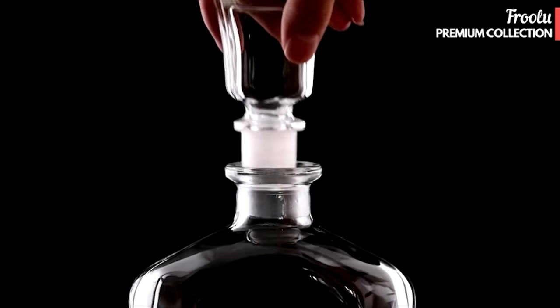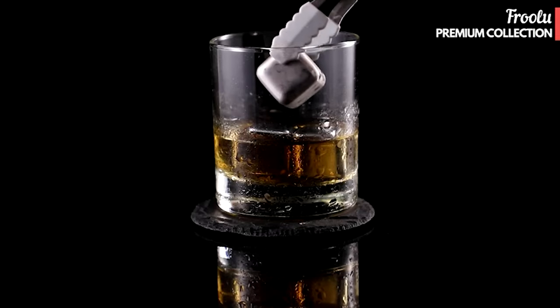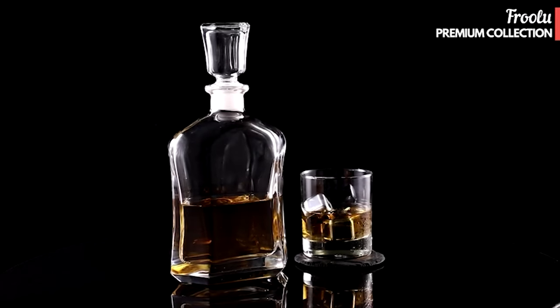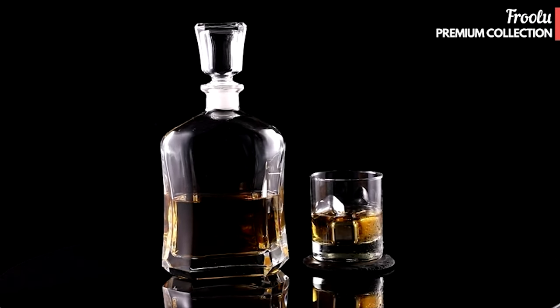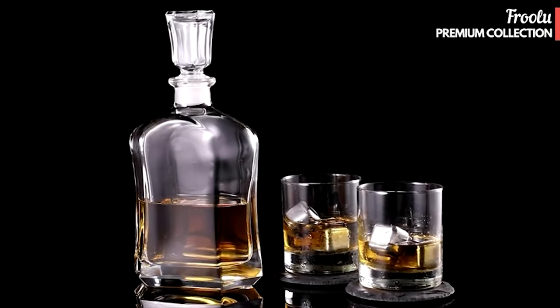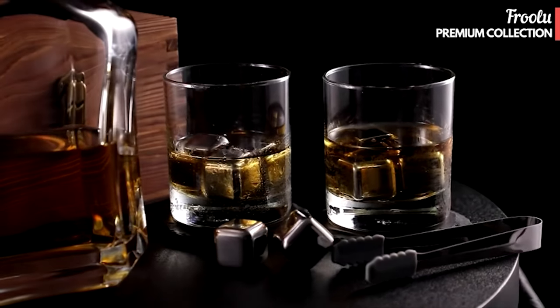Our premium decanter gift set includes four engraved glasses and a beautiful laser-etched wooden display box to fit perfectly in your bar or kitchen. The display box comes with four natural slate coasters and eight stainless steel ice stones that keep your whiskey chilled without watering it down. Also included is an elegant black satin carrying bag and rubber-ended tongs for easy, stress-free serving of frozen whiskey stones.